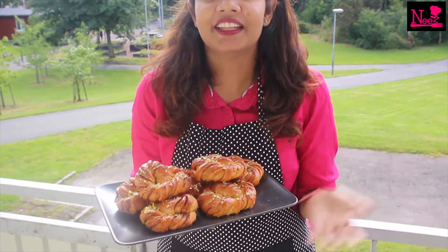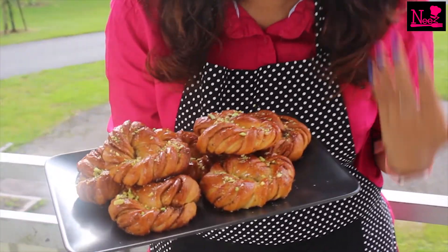Look at these delicious cardamom pistachio buns — I can really feel the smell and it's really good! I hope you're going to love this video, and I'm definitely sure you're going to make this at home. Do subscribe, like, and share at Neeskitchen, and stay tuned to get alerts on interesting and uncommon recipes.